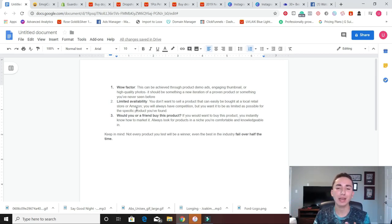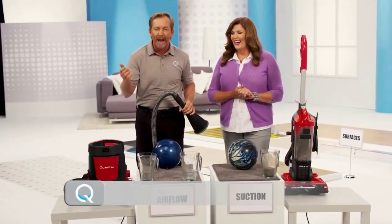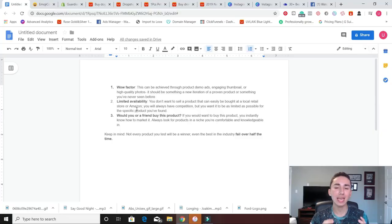But with wow factor, the greatest way to sort of imagine what wow factor is: what is a QVC ad? If you've ever gone on to QVC and you've seen how they do dramatic demonstration where they have a vacuum and they want to show off how powerful it is, they show it sucking up bowling balls. That is how powerful this vacuum is. So really any product can have a wow factor to it if you market it the right way through product demo ads.